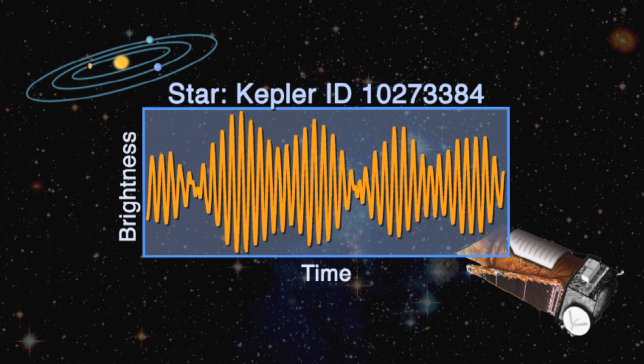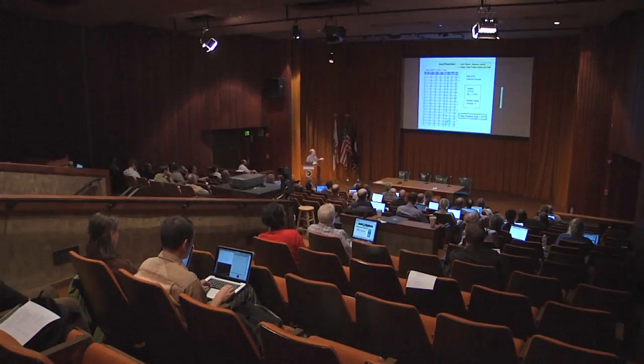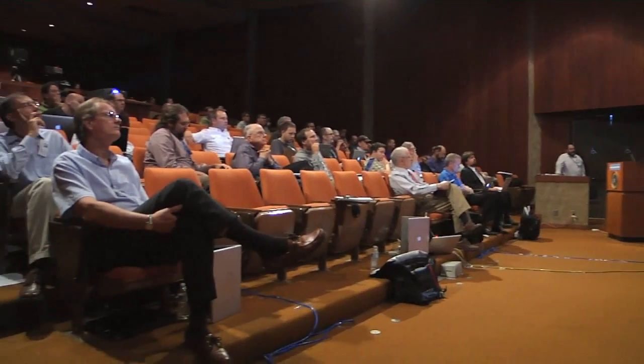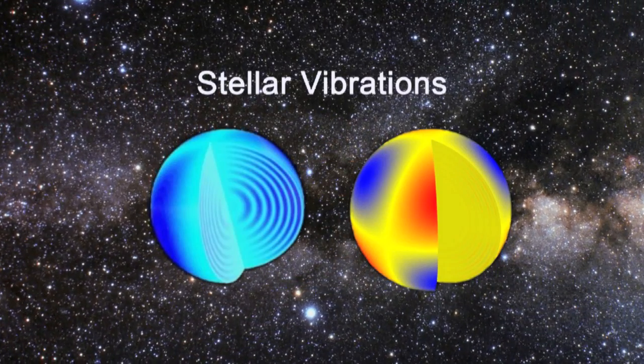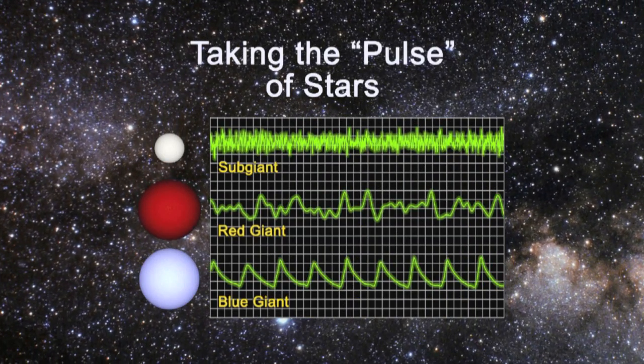Some of the first researchers on the Kepler team to benefit from the data were focused on the stars themselves. Their research, called astroseismology, is the effort to understand the structure of stars by studying the unique pulses, or quakes, that each star generates internally. What we study is the periods of vibrations in stars. The basic properties that we measure are the size of the star and the age of the star. So if you don't know the size of the star, you actually also don't know the size of the planet. We use the vibrations to measure the size of stars, and therefore we also know the size of the planets.